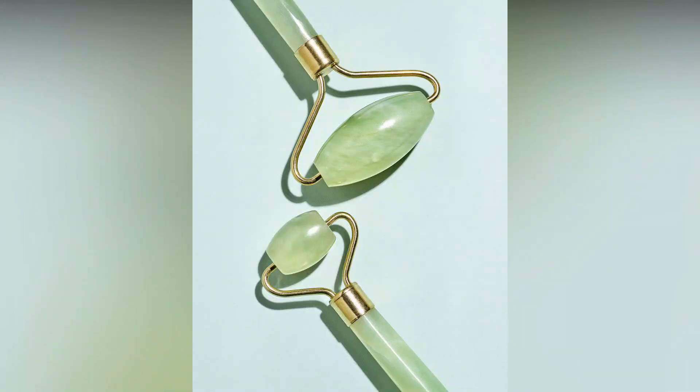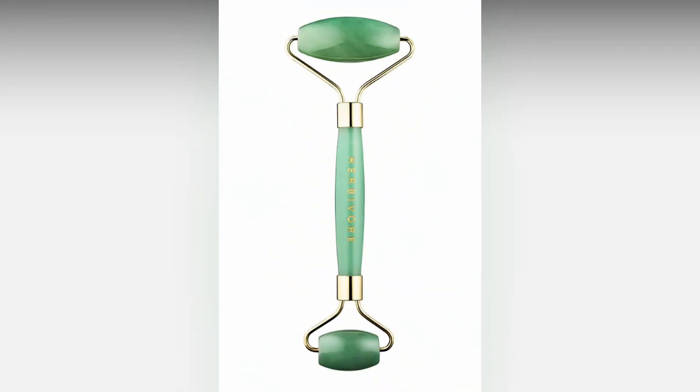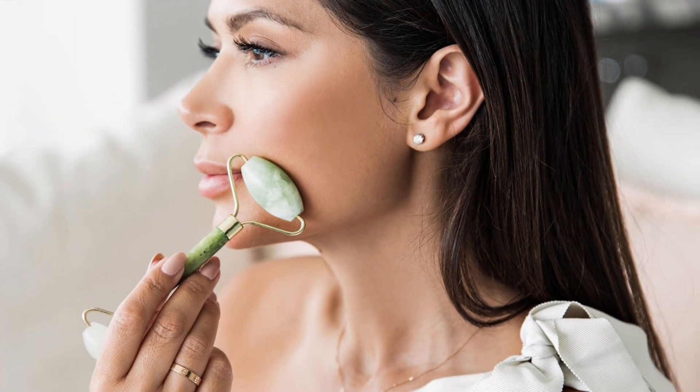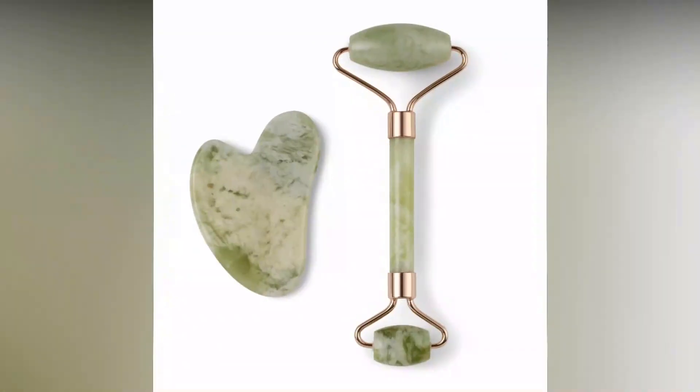Jade rollers. There is a big chance that you don't know what a jade roller is — this is something that not many people are using today. But when you look at how ancient women used jade rollers, this is something you should consider. These rollers aren't hard to find or to use, and the results will surprise you.